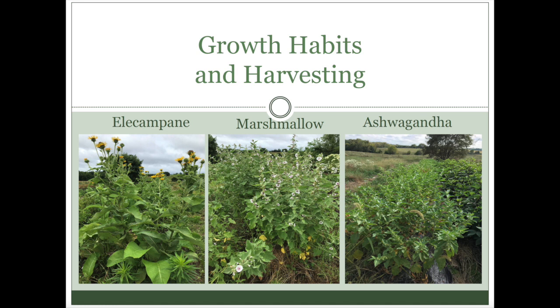We did harvest all of them around October to November. With the ashwagandha, you wait until the first frost — it dies back and then you can harvest the roots. The other ones you just have to dig out. It's best to dig medicinal roots out in the fall, so that's what we tend to do.